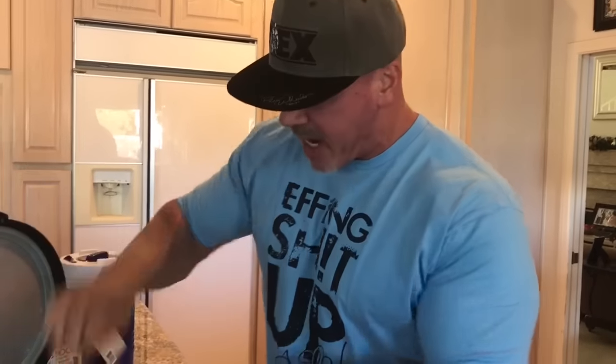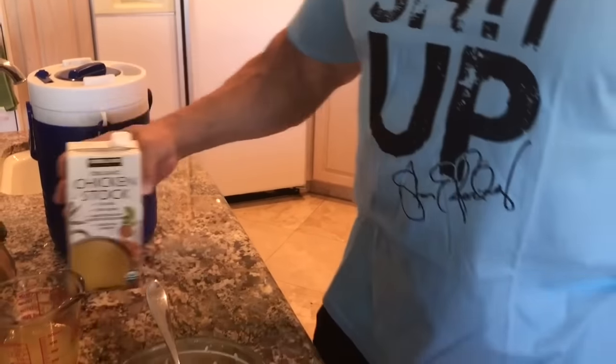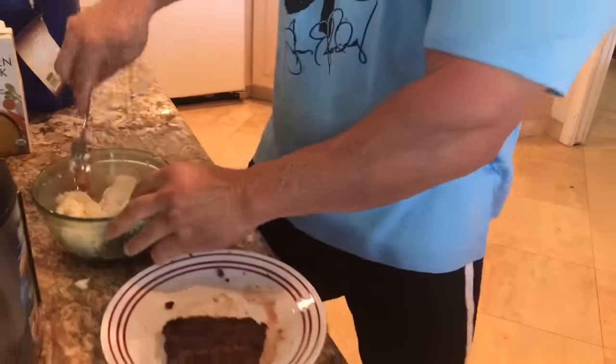Next, I add about a cup or a cup and a half of steamed rice. And then I put in my favorite ingredient, chicken stock — this one is organic, from Costco. Put in about three quarters of a cup, and I mash this all together.